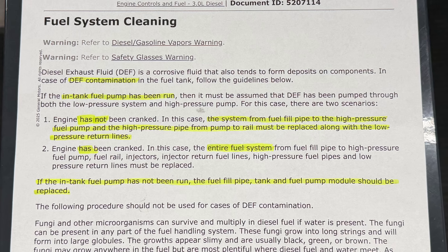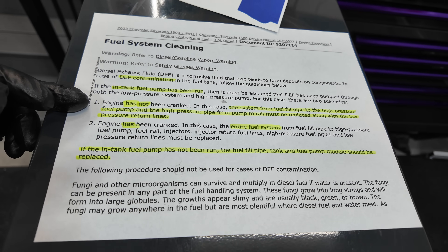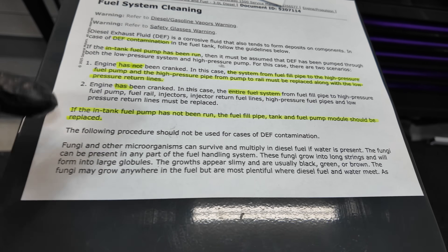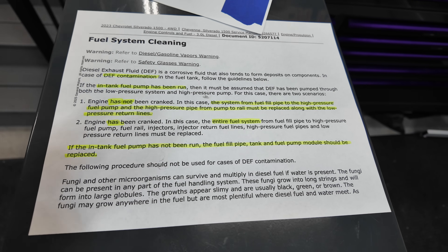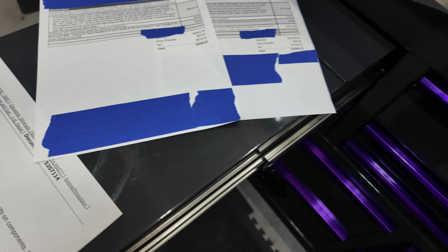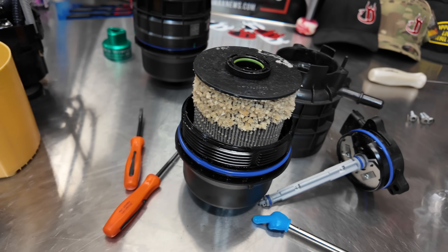Right off the bat, I'm going to show this document here. Just a reminder: I am a GM technician, and with vehicles that fall under factory warranty, I have to follow steps to the T with General Motors in order to retain the vehicle's factory warranty. This document explains everything — if the engine has not been cranked but the pump has been run, and also if it has been cranked, the entire fuel system. Both of these jobs came in with the same symptom: I accidentally put DEF fluid in my fuel tank.